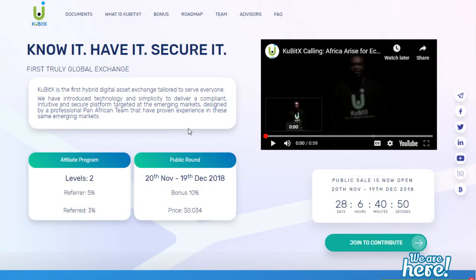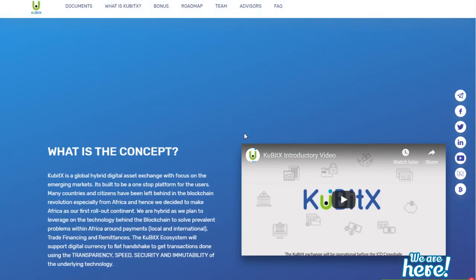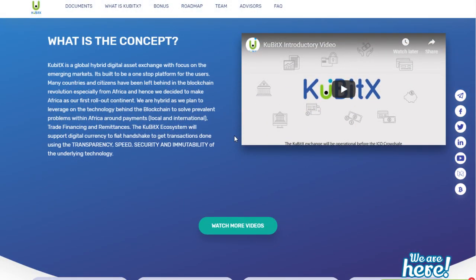Hey guys, this is Crypto Coin Investor. I'm back with another exciting ICO review. Today we are going to talk about KubitX, a cryptocurrency trading exchange that aims to provide a one-stop platform for all its users. The developers understand that many countries and citizens around the world have been left out of the blockchain revolution, and they are hoping to connect all these dots together.